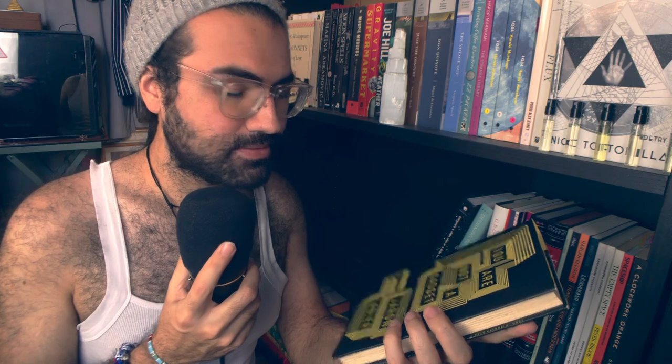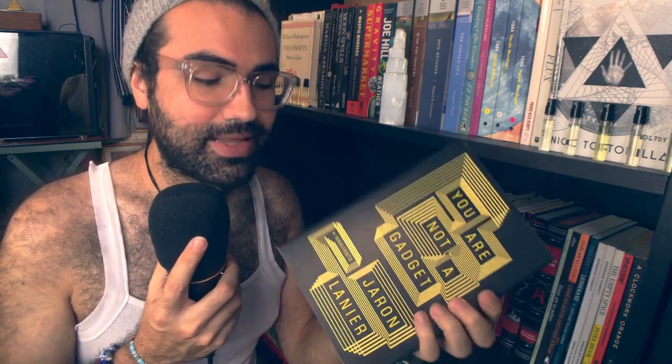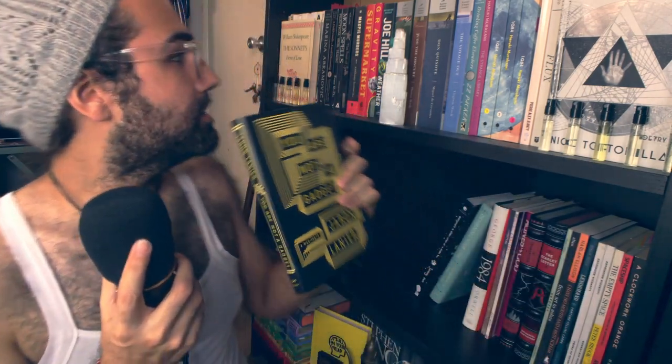You Are Not a Gadget: A Manifesto by Jaron Lanier. Have not read this. I got this at the same bookstore where I got that weird Through a Glass Darkly book. It's very important to remember that we are not our gadgets — we are not our phones or our cameras. We are human beings. For now.